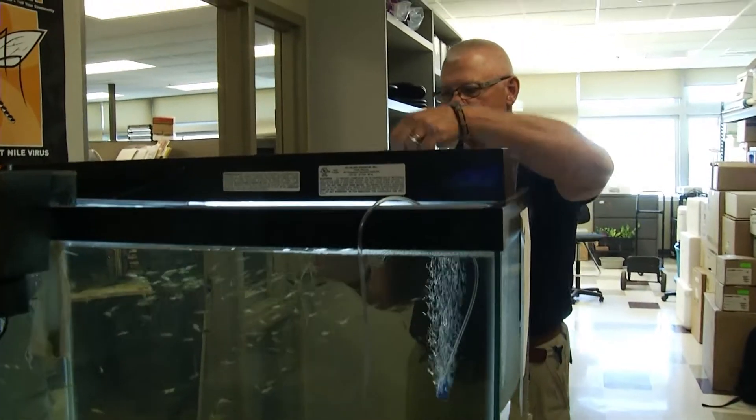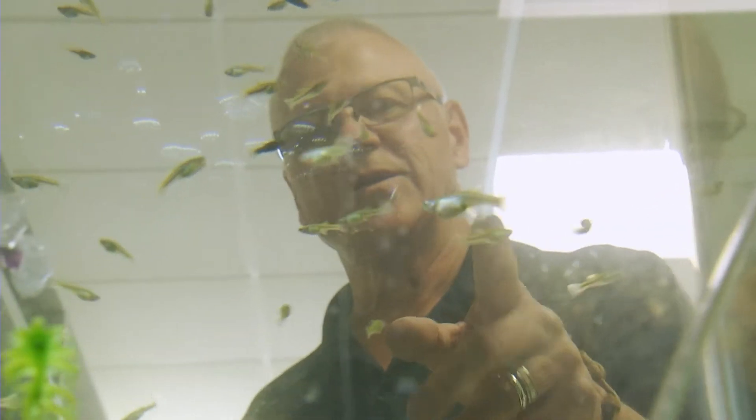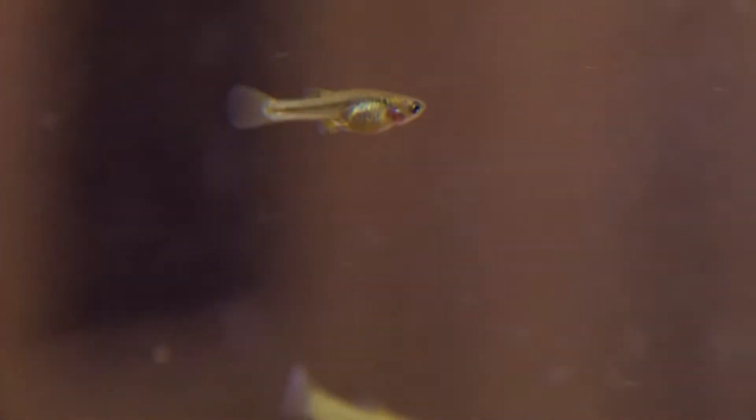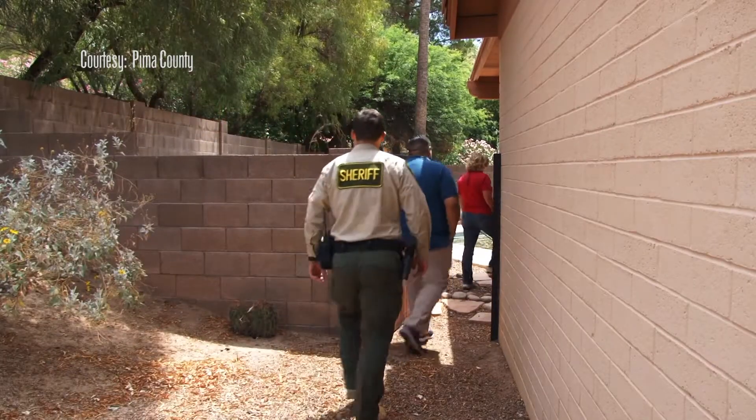Pima County is working on a unique program that could benefit the minnow while helping people. As part of a cooperative effort with Arizona's Game and Fish Department, the U.S. Fish and Wildlife Service, and other agencies, the county's health department obtained several hundred minnows from the Phoenix Zoo, which has a healthy thriving population. They obtained the proper permits and the proper type of aquarium, with the intent to breed these fish and put them out in backyard pools and fountains — contained bodies of water where they will eliminate any mosquito breeding. At this abandoned home northeast of Tucson, the county obtained a search warrant and released the fish for the first time ever.